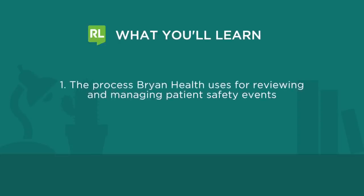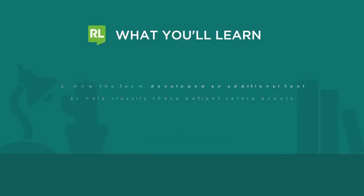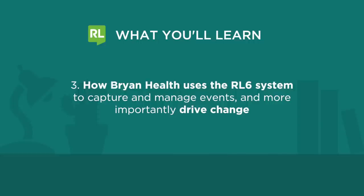Here are a few of the topics Sue will be sharing with us: the process Bryan Health uses for reviewing and managing patient safety events, how the team developed an additional tool to help classify these patient safety events, and how Bryan Health uses the RL6 system to capture and manage events, and more importantly, drive change.